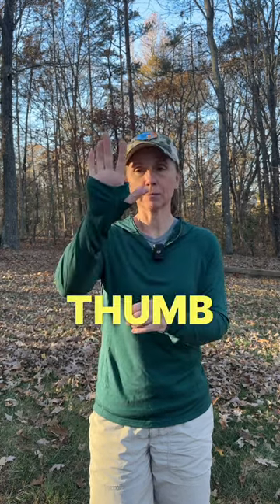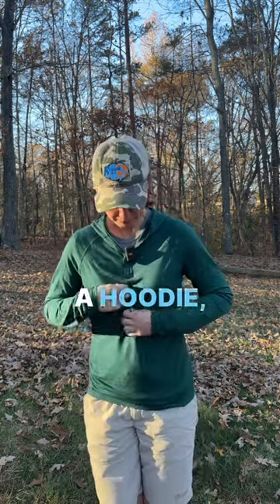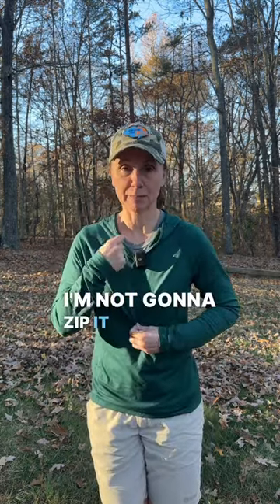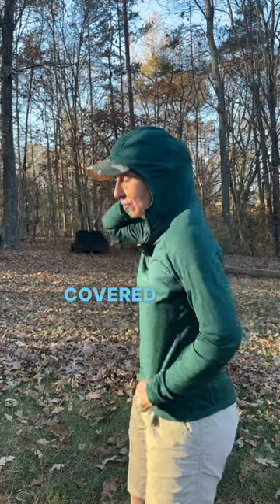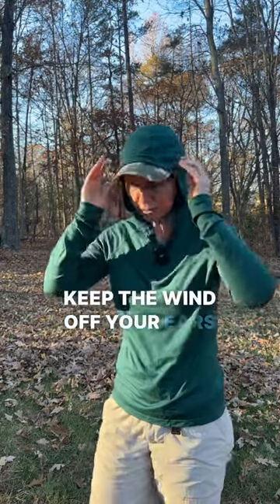One cool feature: awesome thumb holes, which everyone loves, including me. This is, of course, a hoodie, so it has this zipper front. I'm not going to zip it up because of this microphone, but I'll show you the hood — just to keep your neck covered from the sun, keep the wind off your ears and your neck.